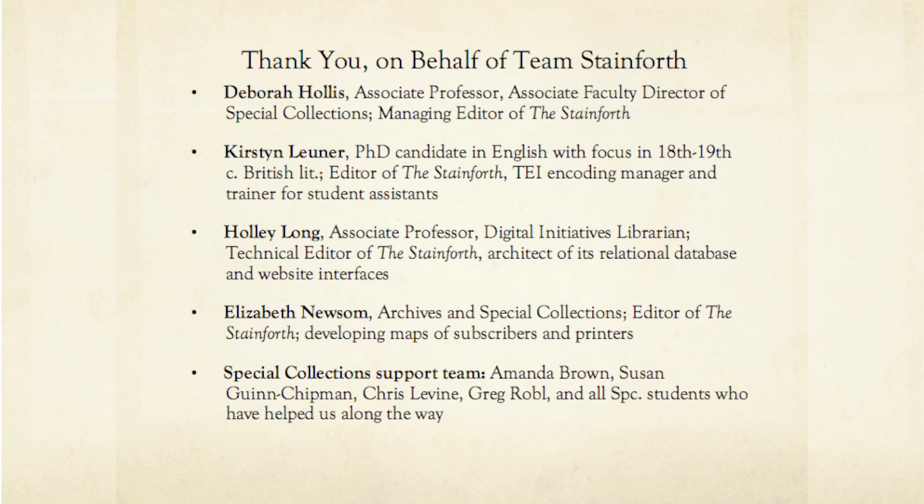I have one quick announcement: I've requested that Special Collections put the Stainforth manuscript out on display, so you'll be able to go check it out. It's actually in this building — room N345, just downstairs from where we are — and I'd be happy to take you down there if you'd like to go look at it with me. Thank you.